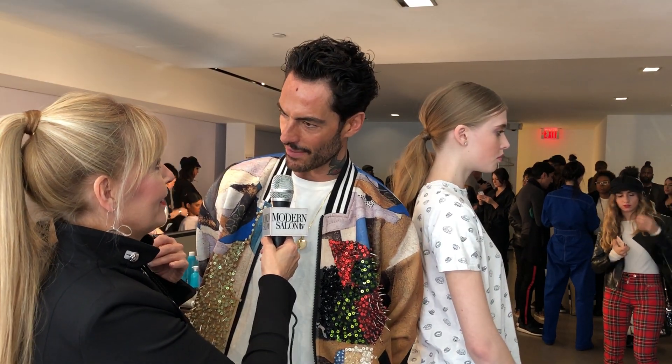Antonio Corral Calero from Moroccan Oil — one of my favorite people in the world. It's a very exciting time for you because you guys are celebrating ten years, and you've been there since the very beginning.